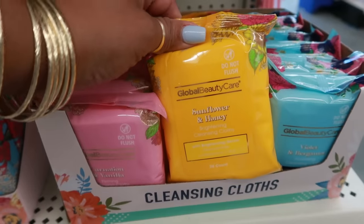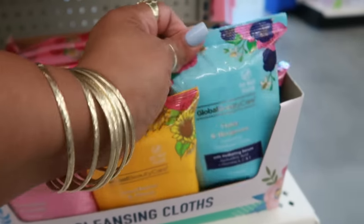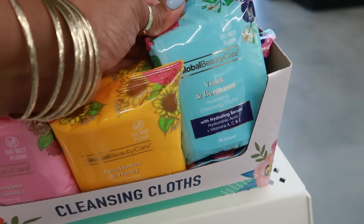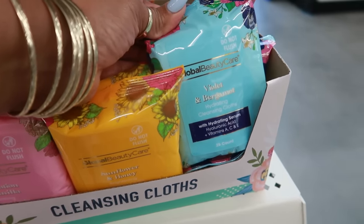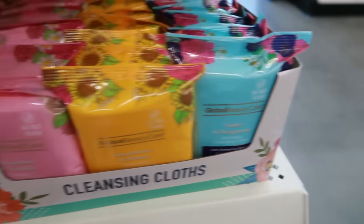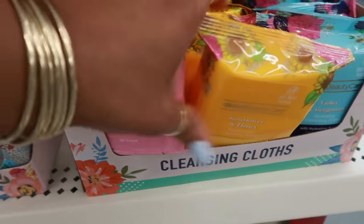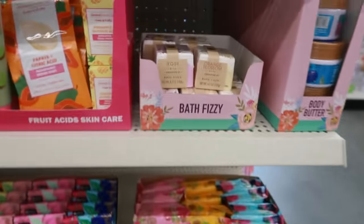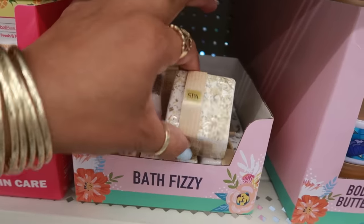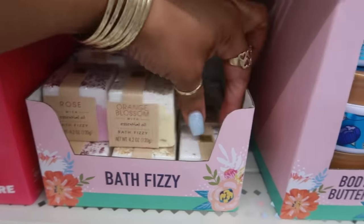Cleansing cloths — sunflower and honey — by Global Beauty Care. Usually we see these by the brand Bolero, but I haven't seen Global Beauty Care before. This one is violet and bergamot, and this one is carnation and vanilla. Up here there's an orange blossom bath fizzy with essential oils, and this one is rose.